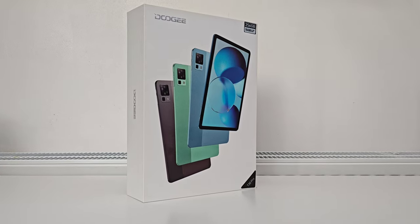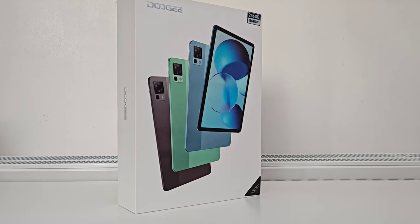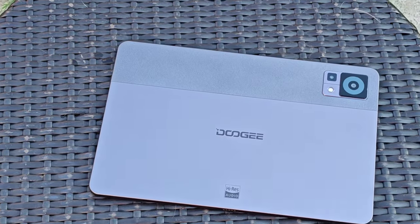In this video I'm diving into the world of tablets. Today I'm reviewing the Doogee T30 Pro. This mid-range tablet has some pretty impressive features, and I'm going to tell you 10 reasons why you should consider buying it. Are you ready? Full review coming up.